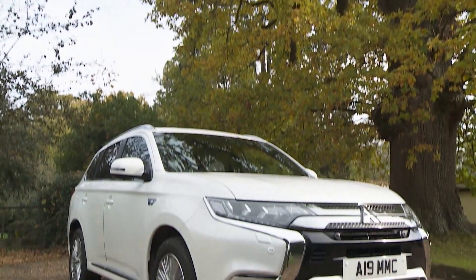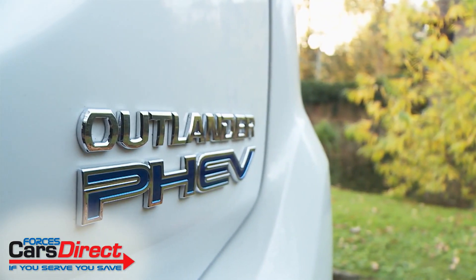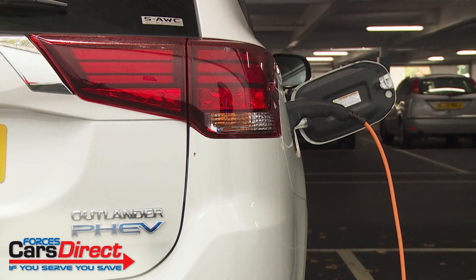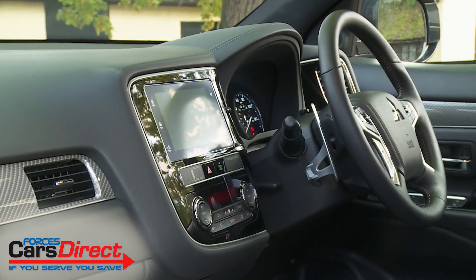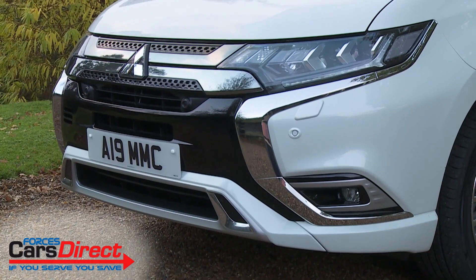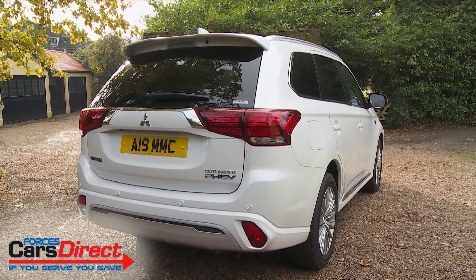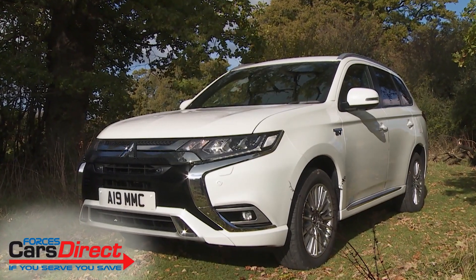The Outlander SUV is the world's best-selling plug-in hybrid, and for good reason. Much of its success is down to the fact that it was first in this segment of the market, but Mitsubishi has kept this car popular by continually improving it. That's certainly what the brand has done in creating the much-enhanced 2019 model year version of this car — a smarter, quieter and more appealing product.